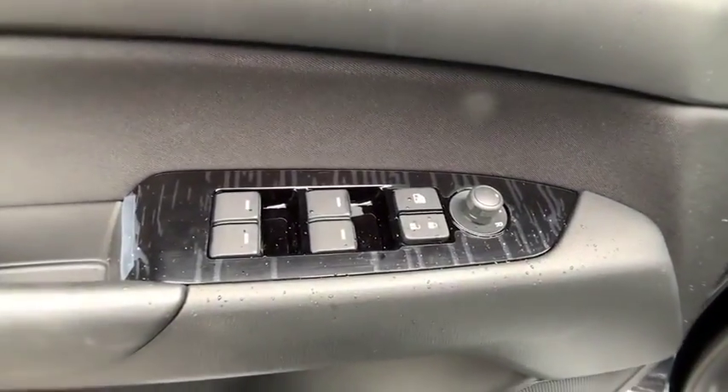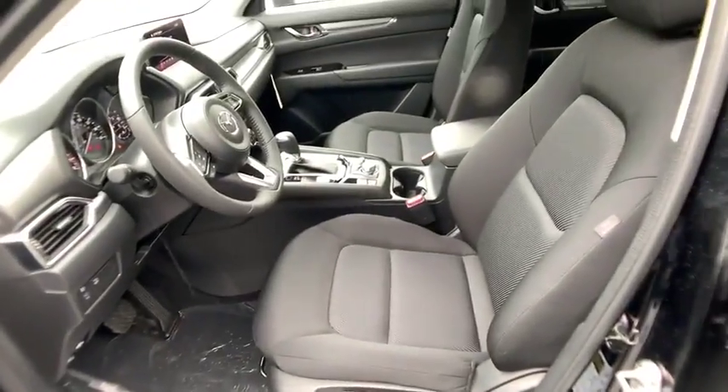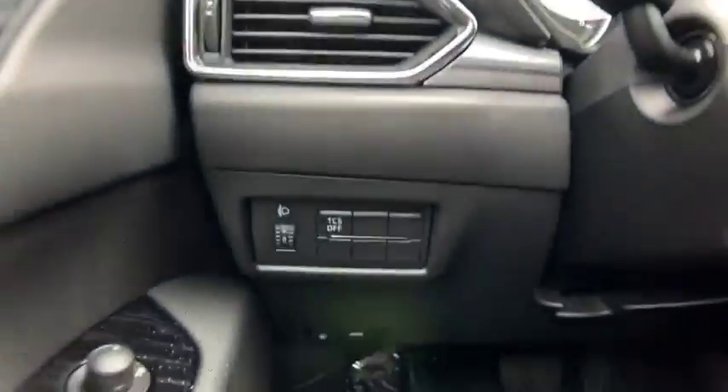Front bucket seats, front reading lamps, rear window wiper. A vehicle like this doesn't come along every day. Come in and get it before someone else does.